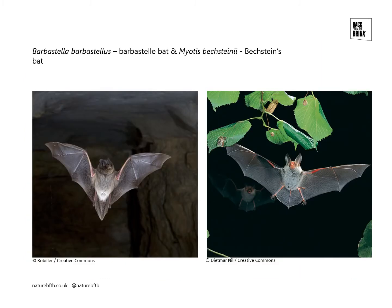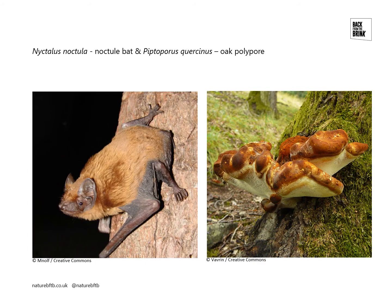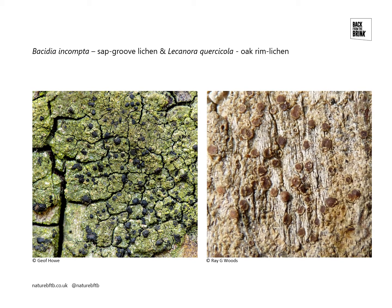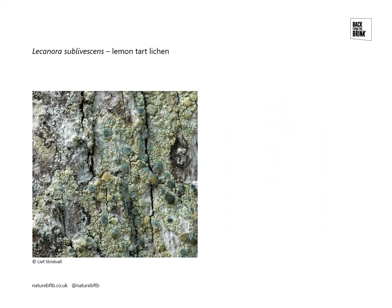In terms of our target species at Mockers, we have the Barbastelle bat and the Bechstein's bat. We have Noctule bat and we have Oak Polypore. We have the Moccas beetle on the left and the Western Wood Bars hoverfly on the right. And we have three species of lichens: Basidia encumpta, the sap groove lichen; Lecanora quercicula, the oak rim lichen; and Lecanora sublivescens, the lemon tart lichen.